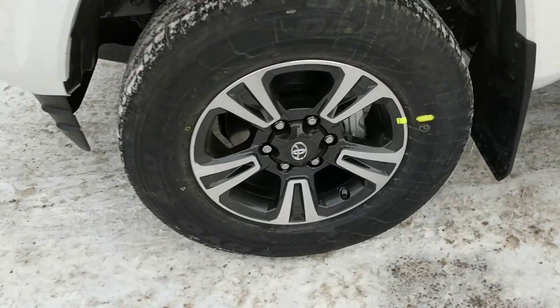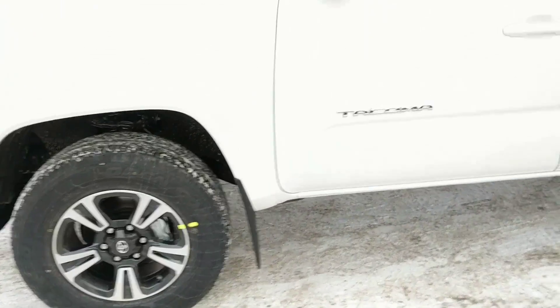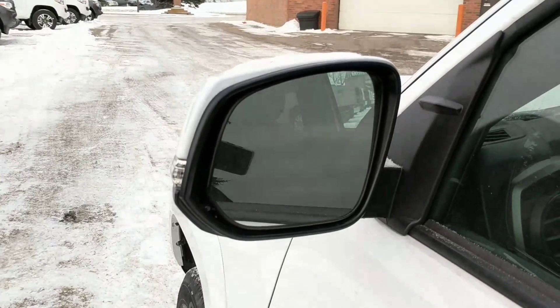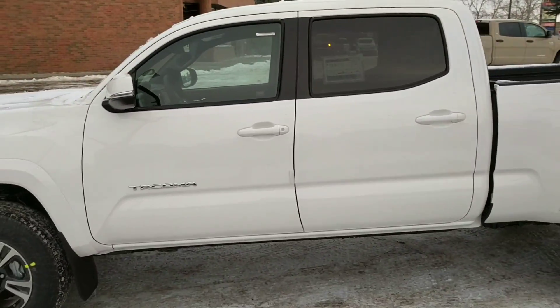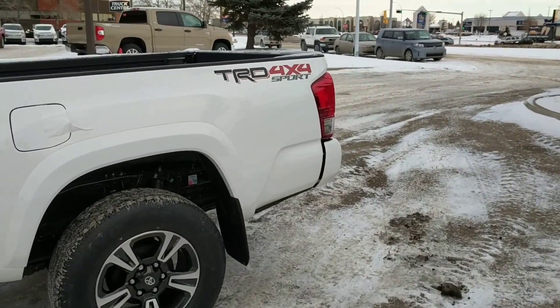So you have your 17 inch alloy wheels. Of course the TRD Sport comes with the sport tuned suspension. You have the heated side mirrors and the TRD Sport decals there.